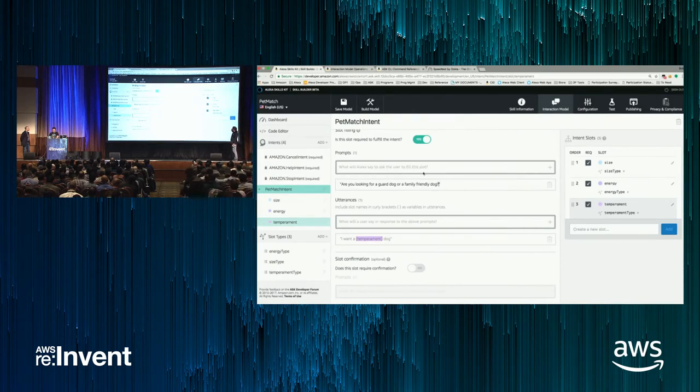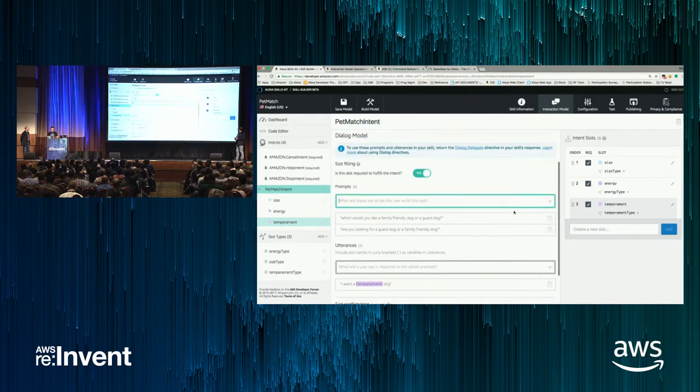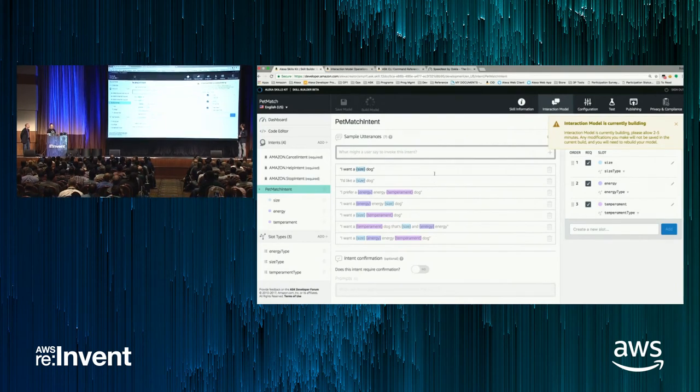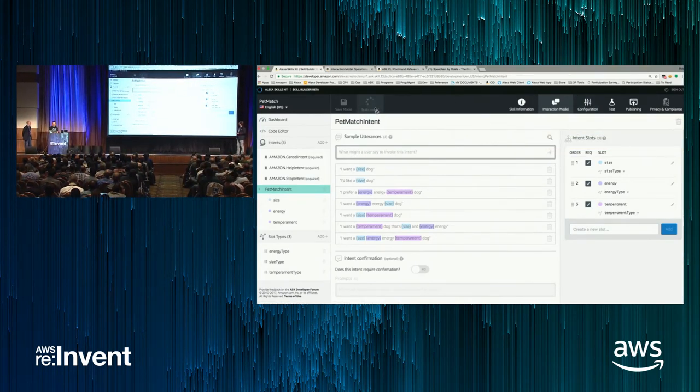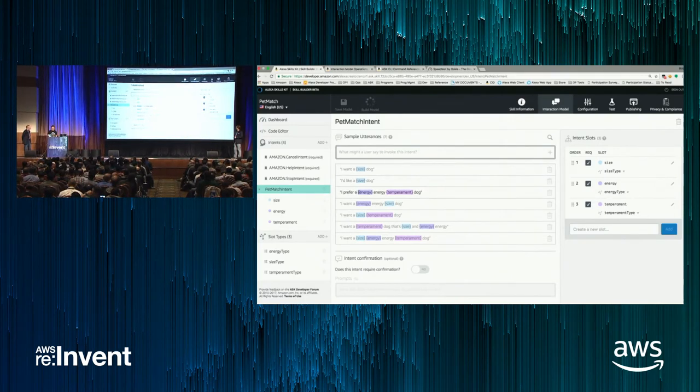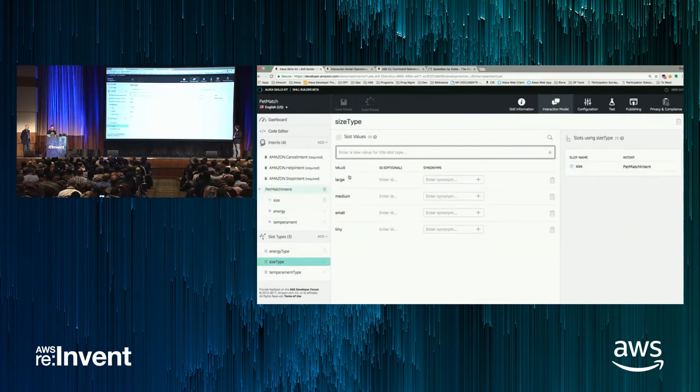So now we have the intent built, sample utterances defined, three slots defined, and slot types set. Size has four values: tiny, small, medium, large. Energy has low, medium, high. And temperament. The model is building right now. We think about somebody who tells us everything at once, or maybe they just know they want a big dog. Let's go see how it works.